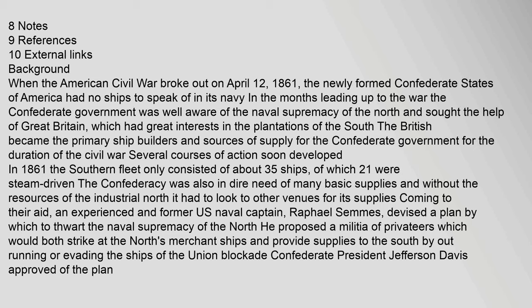Several courses of action soon developed in 1861. The Southern Fleet only consisted of about 35 ships, of which 21 were steam-driven. The Confederacy was also in dire need of many basic supplies and, without the resources of the industrial North, had to look to other venues. Coming to their aid, an experienced former U.S. naval captain, Raphael Semmes, devised a plan to thwart the naval supremacy of the North. He proposed a militia of privateers which would strike at the North's merchant ships and provide supplies to the South by outrunning or evading the Union blockade. Confederate President Jefferson Davis approved of the plan.